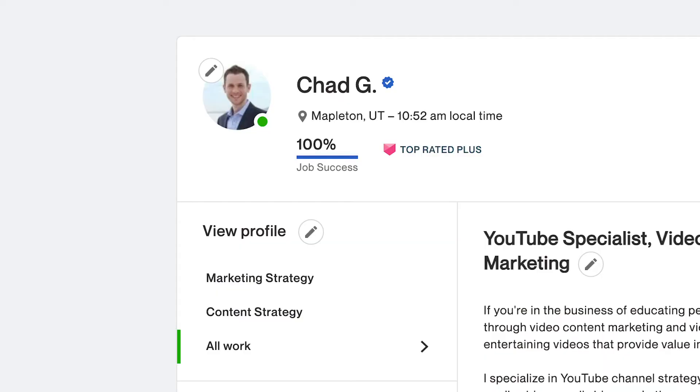You don't need a 100% job success score to start getting invites. I was getting invites at 80%, especially if you have a rising talent badge from doing well on a few short projects. That's going to help you get invites even with a lower score, because Upwork knows you're newer — not because you've done a poor job.